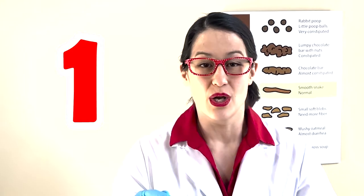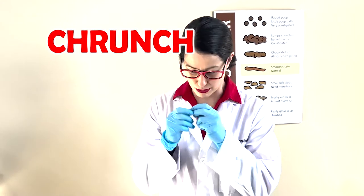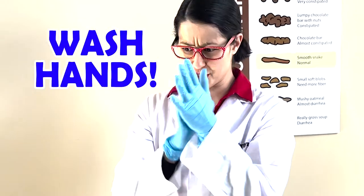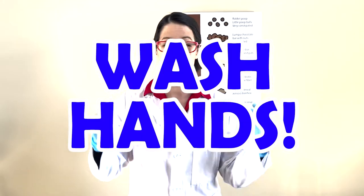One more thing in your digestive system — there's bacteria. And that bacteria, they look like these little bugs — they actually help break down the food even more. And that's why it's super important that after you go to the washroom, you wash your hands, because you want to get all that bacteria off. Sometimes it can make you really sick, so remember, every time you go to the washroom, you have to wash your hands.